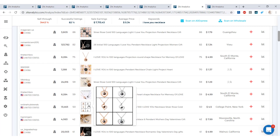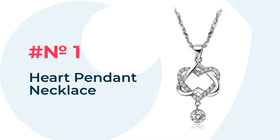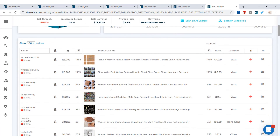Our number one item to have in your eBay store for Valentine's Day is the Heart Pendant Necklace. In the last 30 days it made $15,538 in sales earnings. Successful listings are at 78%, and the sell-through rate is at 8,128%. The average product price is $5.95.